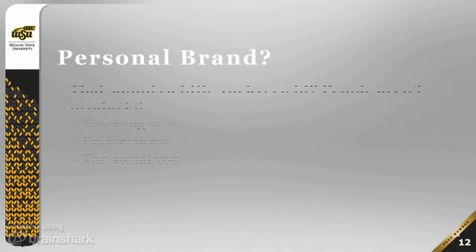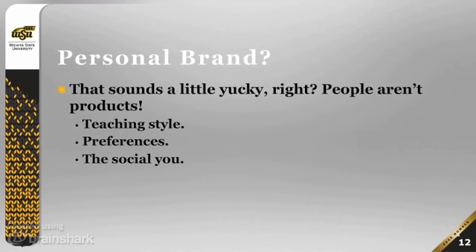Let's start with the one that sounds the most 'yucky,' and that's the personal brand. I know that sounds yucky — people aren't products, of course. But at the same time, teachers differ from one to the next. When I was in the face-to-face classroom, I was a particular kind of teacher. I liked the Socratic method, so I used a lot of question-and-answer style lecturing. But I had friends who were brilliant lecturers who would walk in the room at the beginning of class talking and basically walk out at the end still talking — and they were brilliant professors.